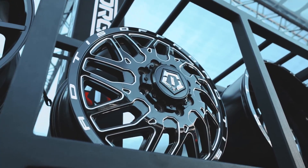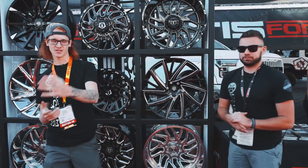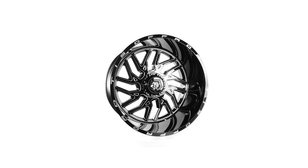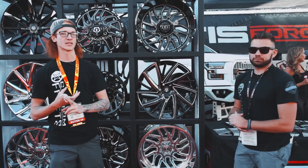We are in the TIS booth, and they really only have some new sizes for the 544. The 544 is the wheel of the year — it's the hottest wheel out there, looks damn good, super popular. TIS is going to keep running with that and just keep doing what's working, just adding more sizes.